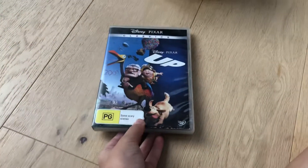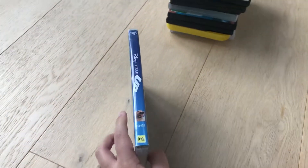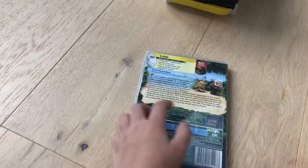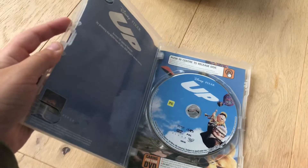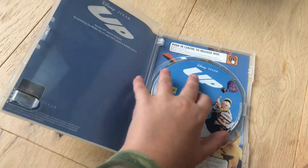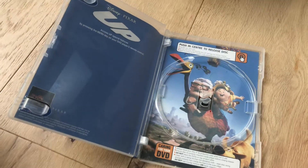First off with Up 2009 DVD. Here's the spine and the back, here's the disc, here's the print.